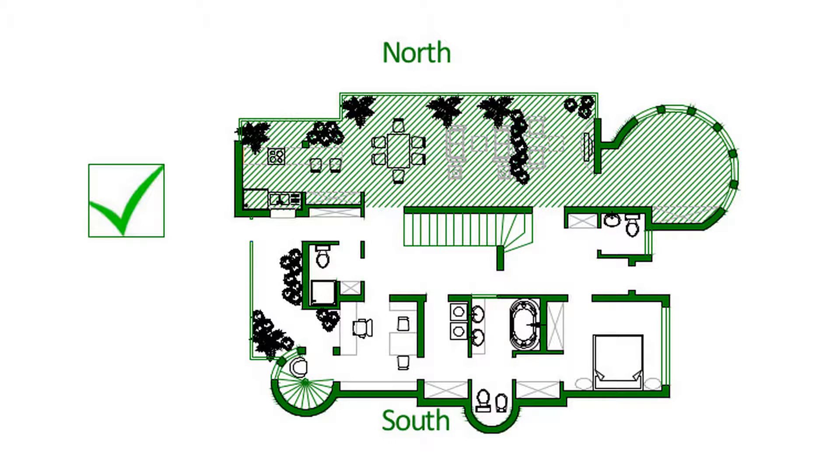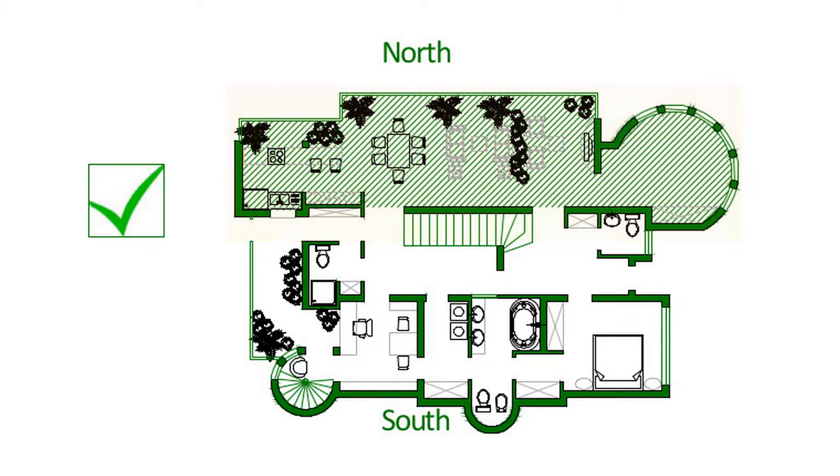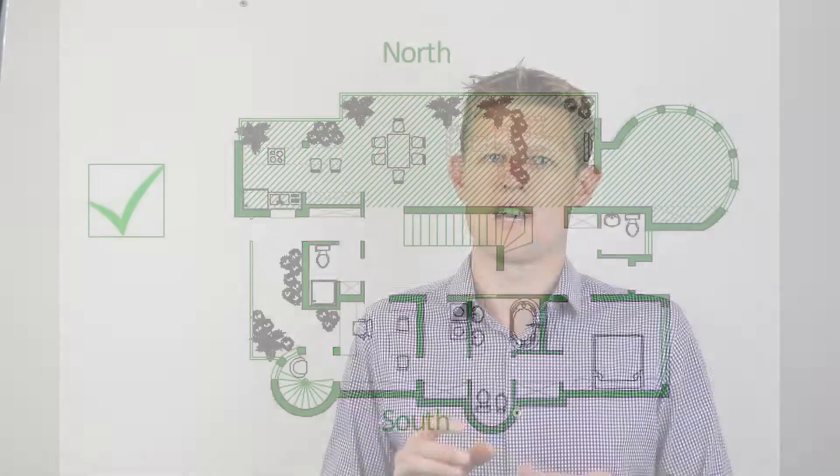Number two: make sure common rooms such as kitchens, living rooms and dining rooms are positioned on the northern side with bedrooms on the south. Ideally, you would orientate your north façade within 15 degrees to the west and 20 degrees to the east of solar north.